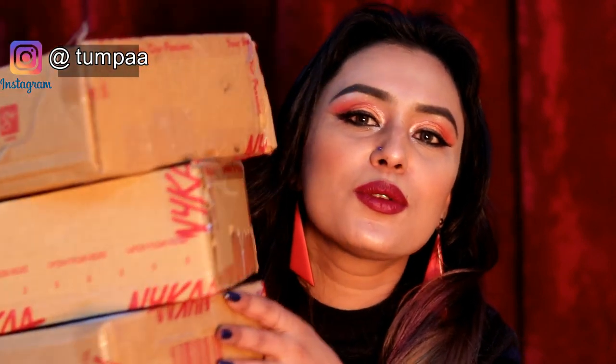I have a lot of items here. Although I have used them, I kept the boxes intact so that when I make a Nykaa haul I can show you all.